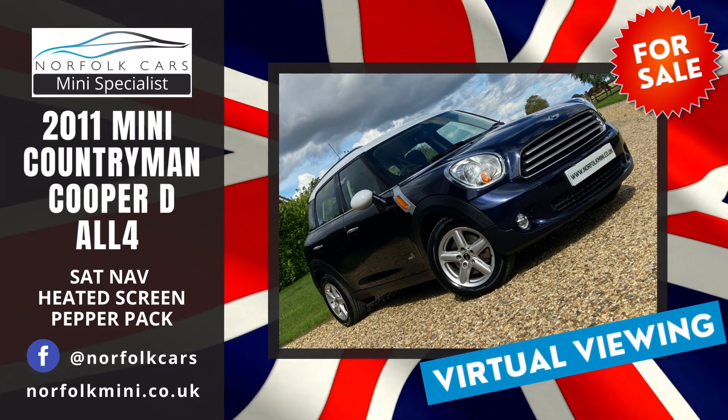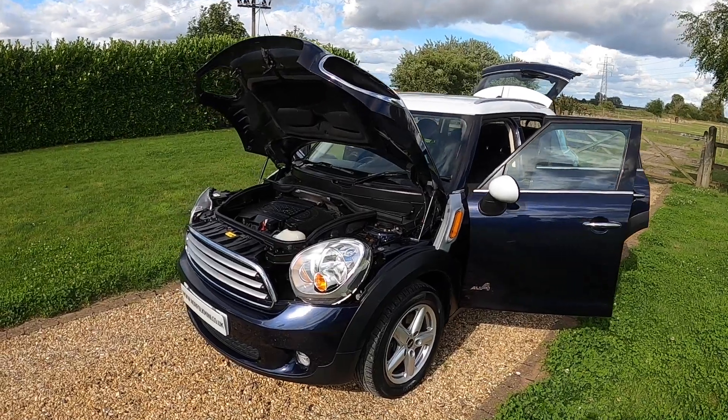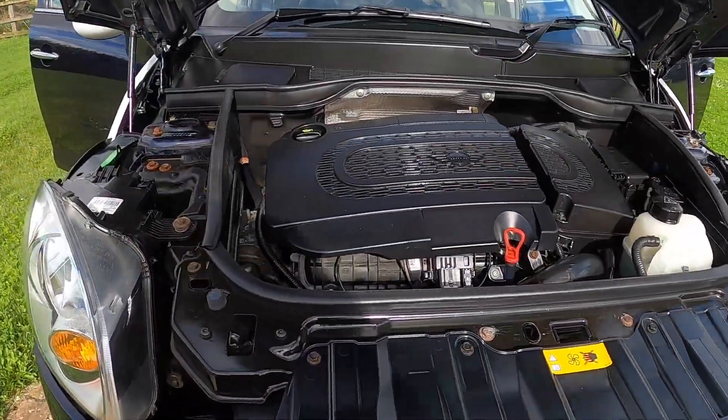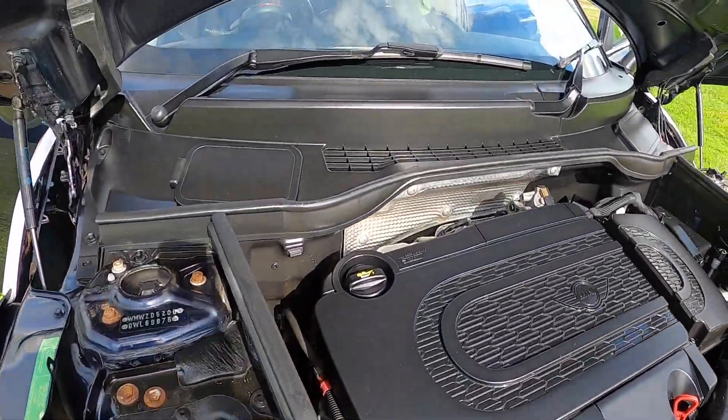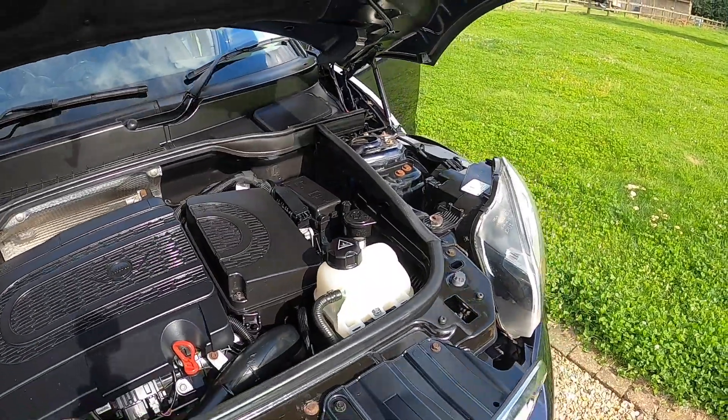Welcome to Norfolk Cars where we've just taken in this 2011 61 plate Mini Countryman Cooper Diesel All4. It's the 1.6 turbocharged diesel engine. The car is finished in the metallic cosmic blue.